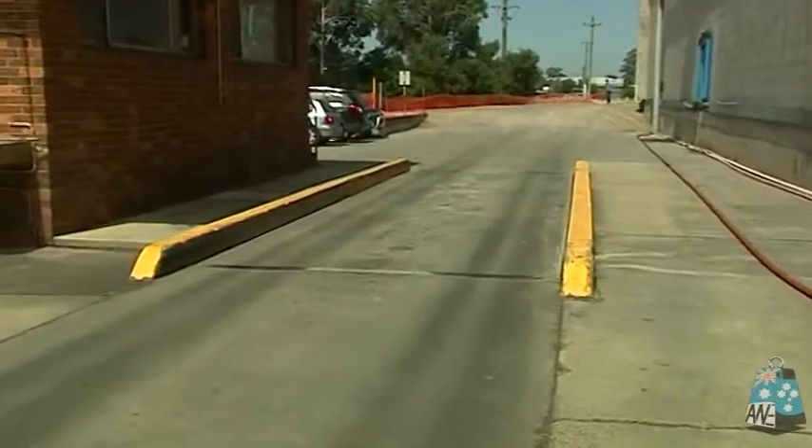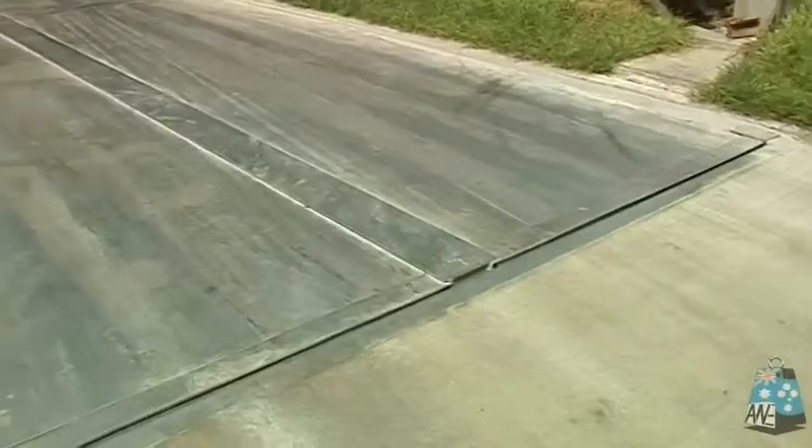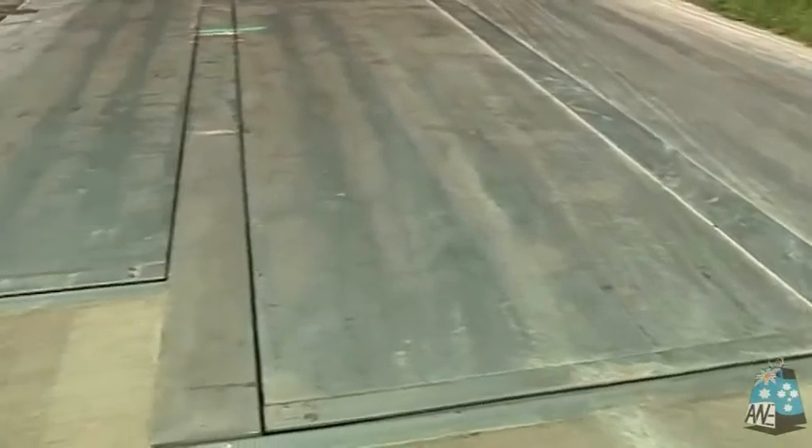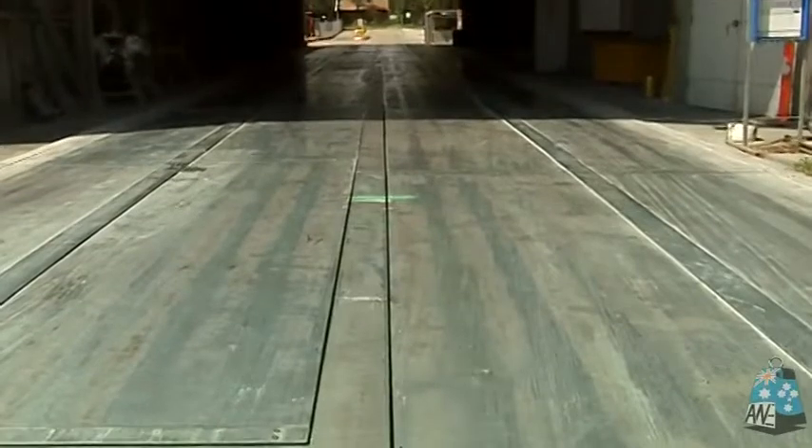Your trucks will be able to drive straight onto the PitWay because it is level with the pavement and does not have ramps. The PitWay has a smaller footprint, so it won't tie up valuable hard stand areas.